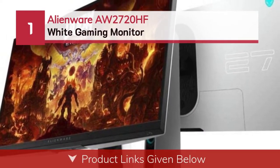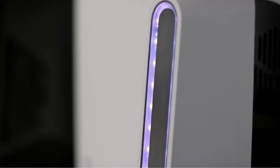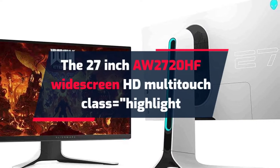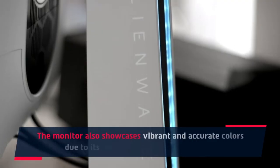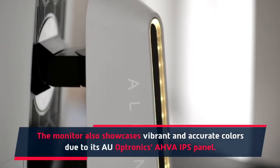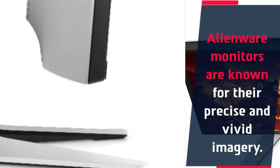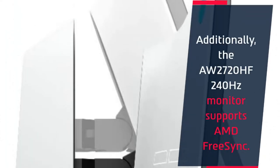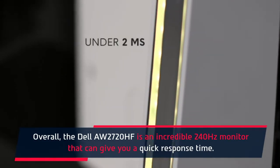Number 1: Alienware AW2720HF white gaming monitor. The 27-inch AW2720HF widescreen HD display showcases vibrant and accurate colors due to its AU Optronics AHVA IPS panel. Alienware monitors are known for their precise and vivid imagery. Additionally, the AW2720HF 240Hz monitor supports AMD FreeSync. Overall, the Dell AW2720HF is an incredible 240Hz monitor that can give you a quick response time.